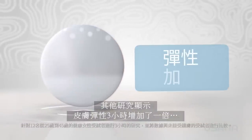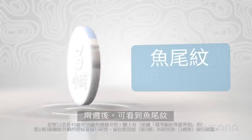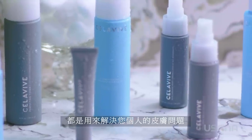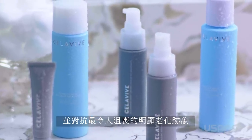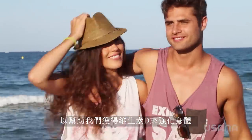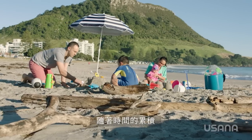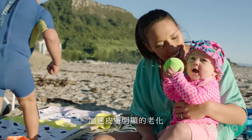Other studies show skin elasticity doubling in three hours to improve the look of smooth, firm skin, and a significant visible reduction of the appearance of crow's feet was seen after two weeks. Each product in the Cellevive line is designed to address your individual skin concerns and to combat the most frustrating visible signs of aging. We all need a daily dose of sun exposure to help fortify our bodies with vitamin D, but protecting our skin from harmful overexposure to the sun's UV rays is extremely important. Over time, the sun's ultraviolet light damages the elastin in the skin, accelerating the effects of visible skin aging.